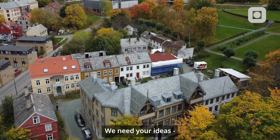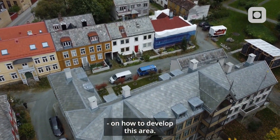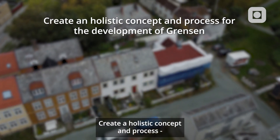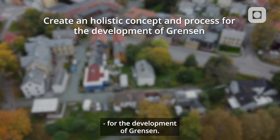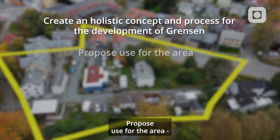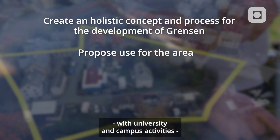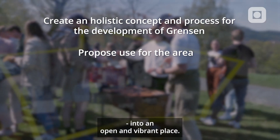We need your ideas on how to develop this area. We ask you to create a holistic concept and process for the development of Gränsen. Propose use for the area that weaves university and campus activities into an open and vibrant place.